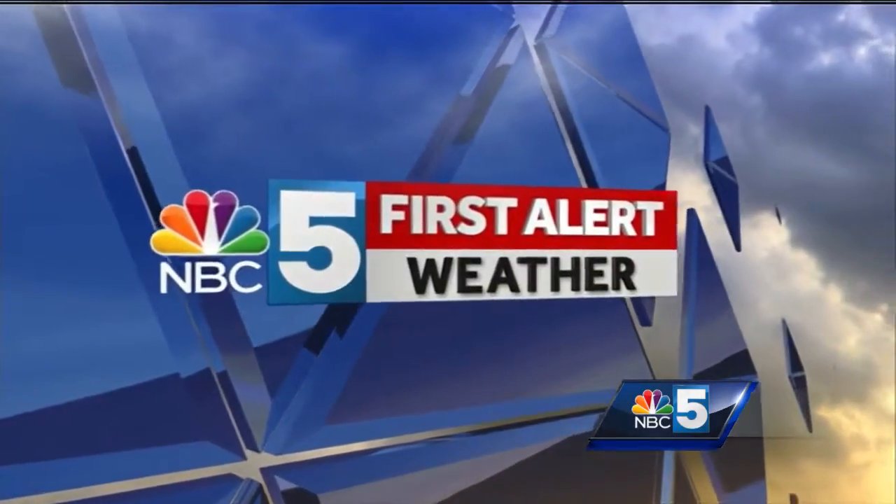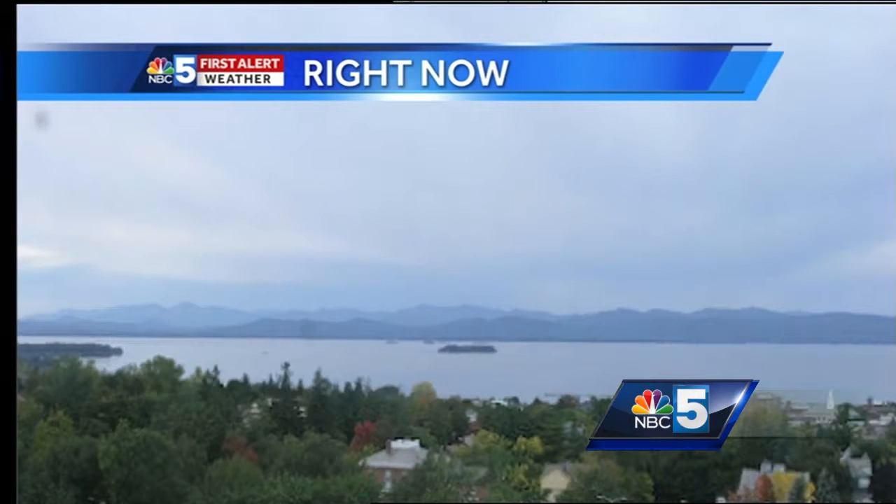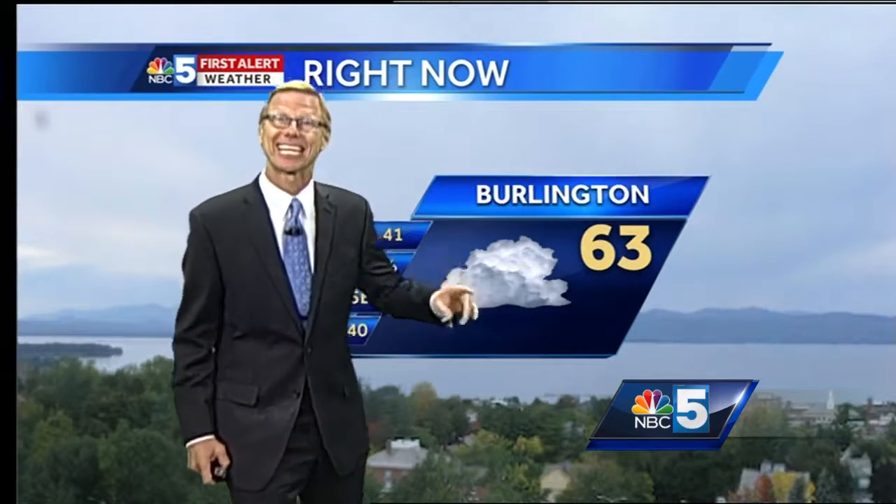First alert weather with chief meteorologist Tom Messner. Let's take a look through the webcam overlooking parts of Burlington. We've got Juniper Island, the Adirondacks, and a lot of clouds. Not much in the way of rain really around the Champlain Valley. But as you go off to the west, we'll take a look at storm tracker in just a second.